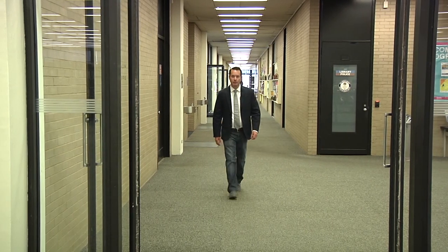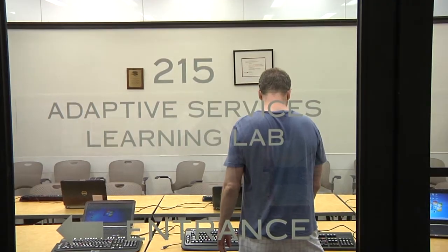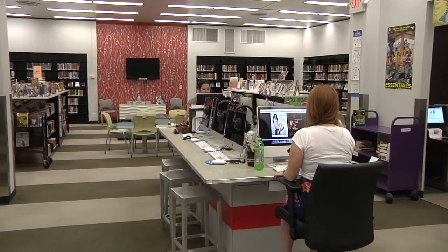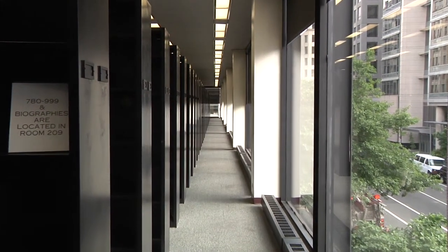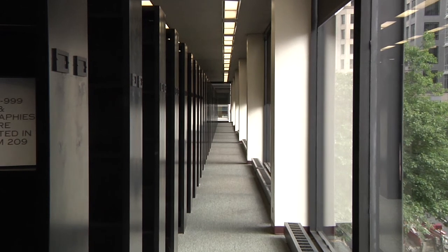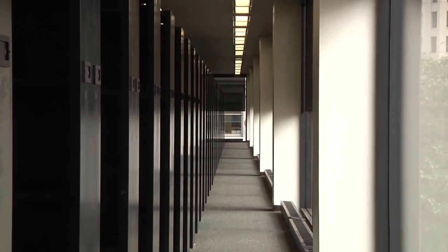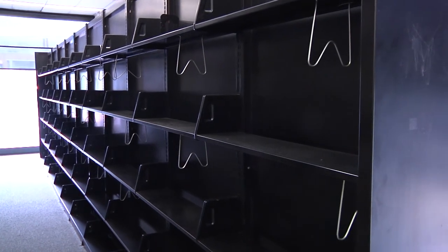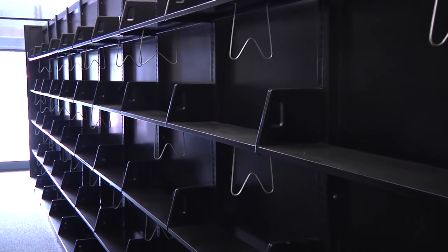Now we're on the second floor. This floor houses the majority of the adult collection, the children's room, adaptive services divisions, and the teen space. The shelving on this floor is all 84-inch high black metal shelving which is now, based on our current collection size, oversized for the use we need. You'll see even on this floor a lot of available shelf space.